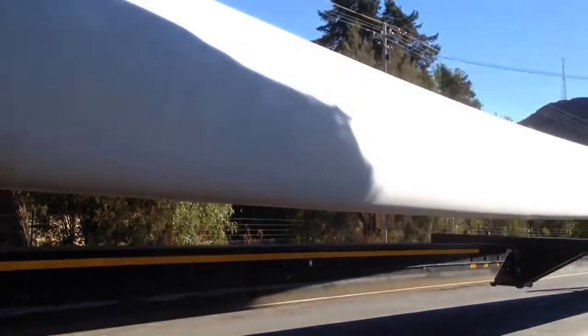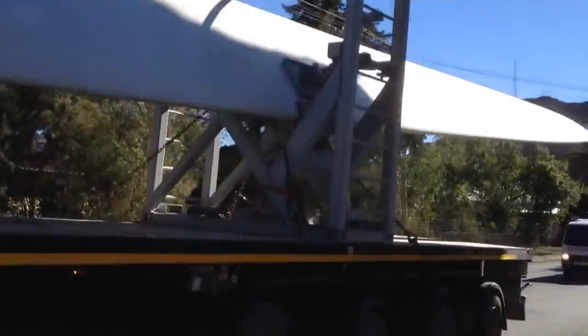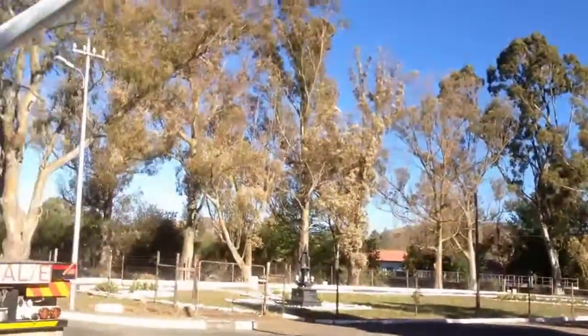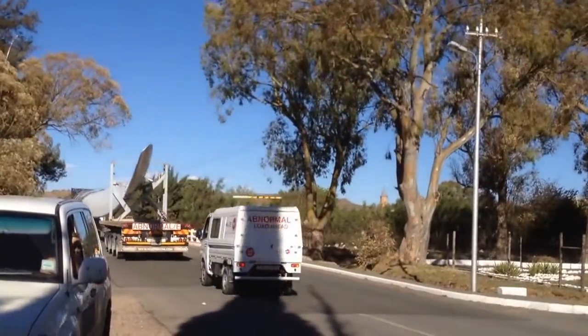Wind turbine farms are a rapidly growing phenomenon in South Africa. Currently, the largest wind farm in South Africa is situated in the Eastern Cape, close to the town of Jeffreys Bay.